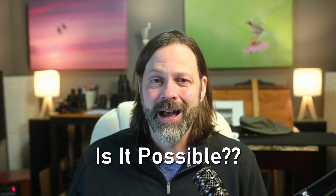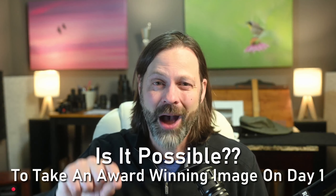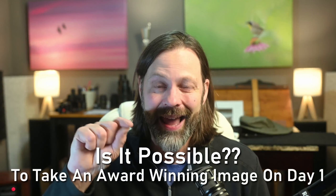Hey everyone, welcome to Wildlife Inspired. I'm your host Scott Keyes, and today I'm going to tell you how anybody could take an award-winning wildlife image on the first day they ever touch a camera. Stay tuned right after this.